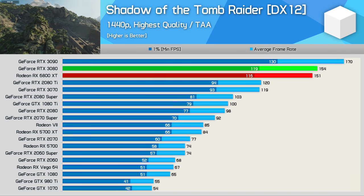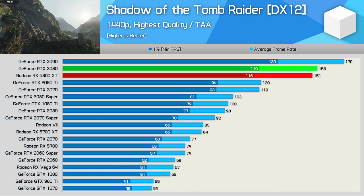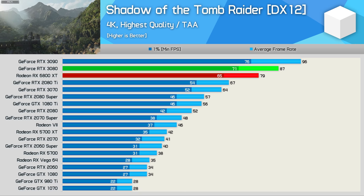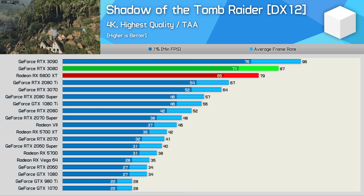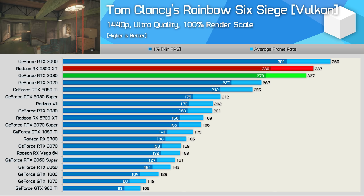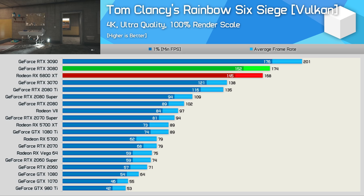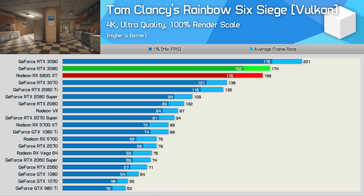In Shadow of the Tomb Raider, the 6800 XT trailed the RTX 3080 by just a few frames at 1440p — basically the same level of performance, as there's no chance you'd notice a difference between 151 and 154 FPS. At 4K, the 6800 XT trails the RTX 3080 by an 8% margin, though 79 FPS on average is still very impressive. In Rainbow Six Siege, the 6800 XT offers RTX 3080-level performance, nudging ahead by 3% at 1440p with 337 FPS, and remaining just 3% slower at 4K with 168 FPS.